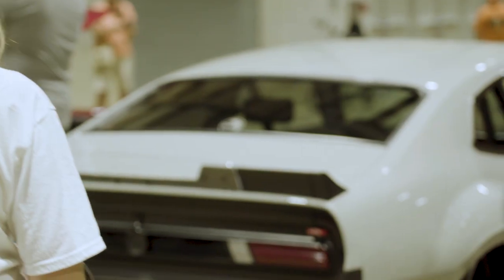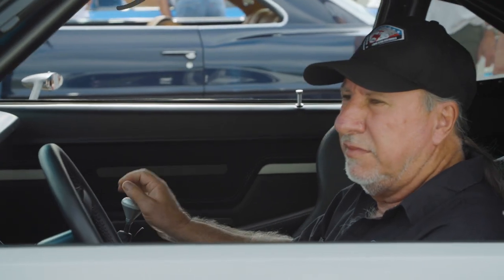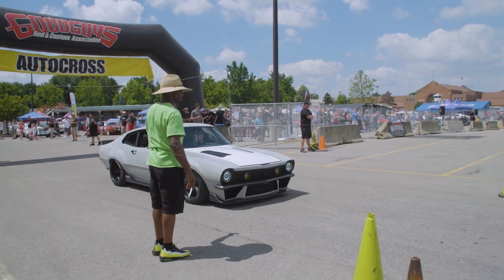I found this little car on eBay. I never would have thought it would have turned out this way. I've never seen another Maverick quite like this one.